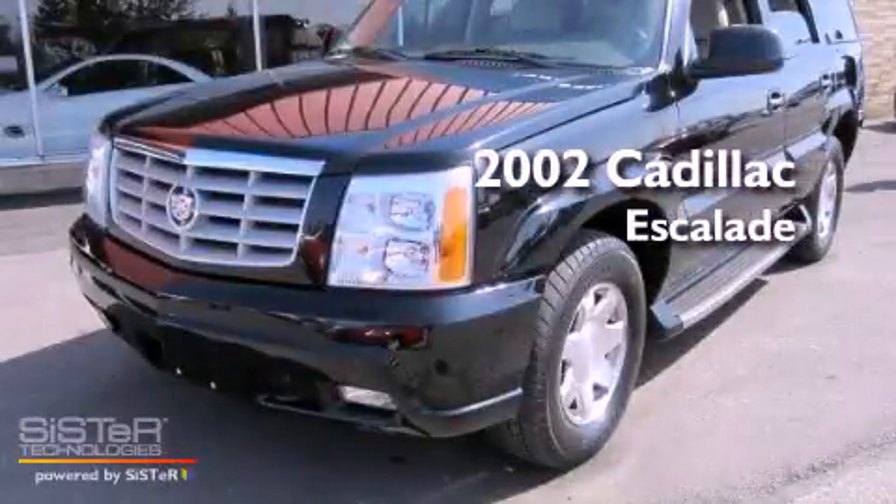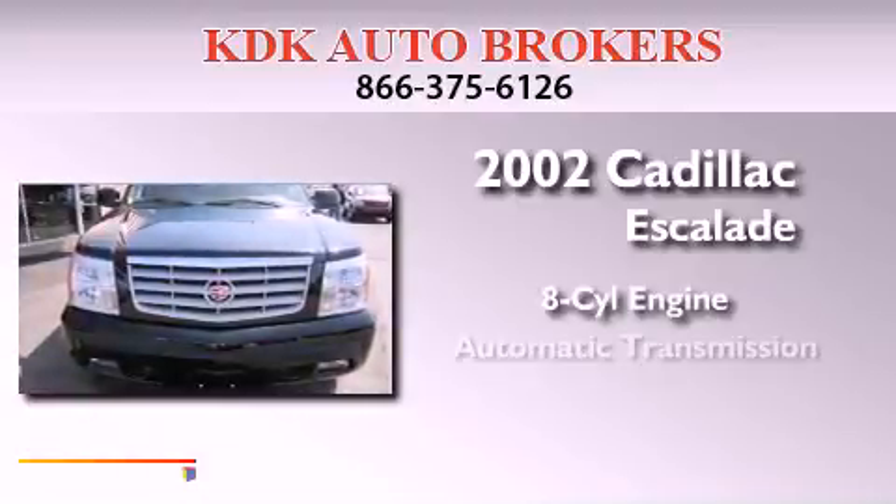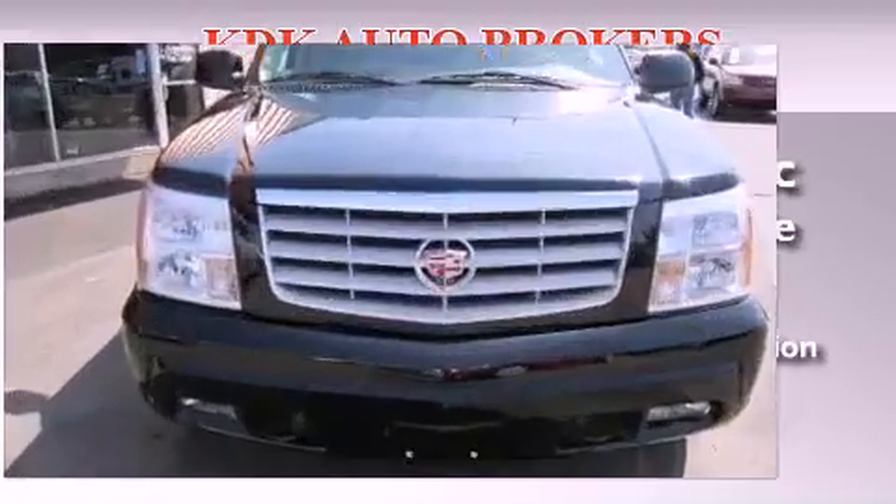This is a 2002 Cadillac Escalade. It has an 8-cylinder engine, an automatic transmission, and all-wheel drive.